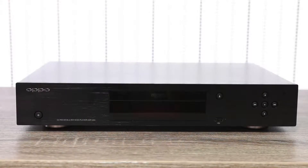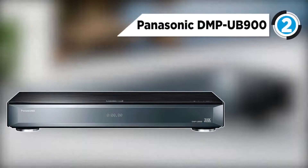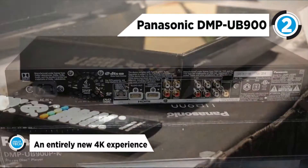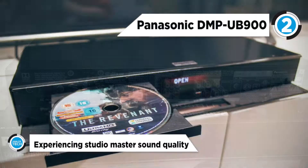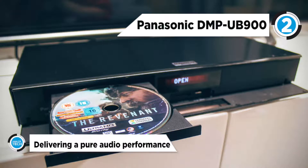The runner-up is the Panasonic DMP-UB900. A cinema-level quality experience comes from Panasonic's unique blend of video and audio technology that delivers the color and clarity expected from 4K Ultra HD. It supports 4K resolution and a 1,000 to 10,000 nit brightness range, with HDR adding stunning gradation and contrast.